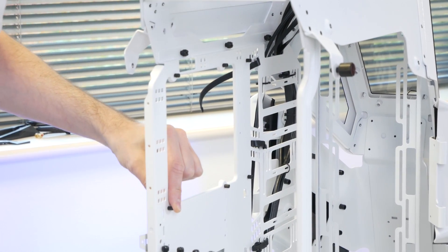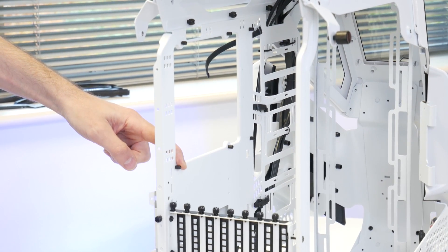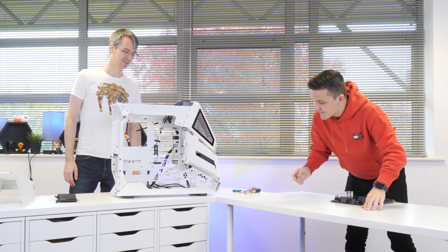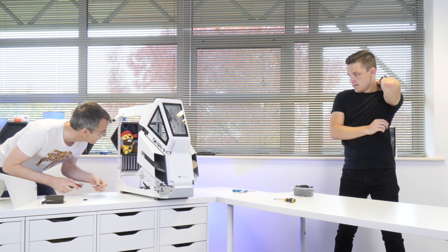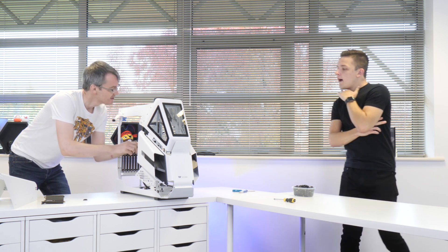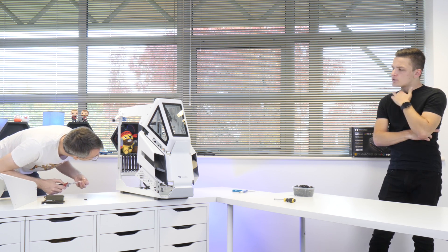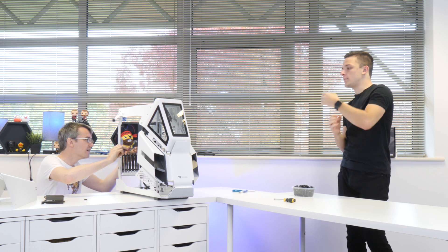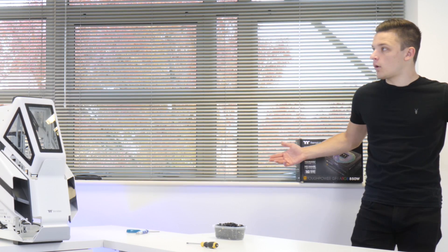In a bit of a Blue Peter moment, here's one I prepared earlier — all the standoffs are in the right place and ready to go. Nothing's changed really — I thought they might have a fancy new way of latching motherboards into cases, but it's still standoffs and screws. Sometimes the centre standoff will be like a post with a rim to hold the board in place.